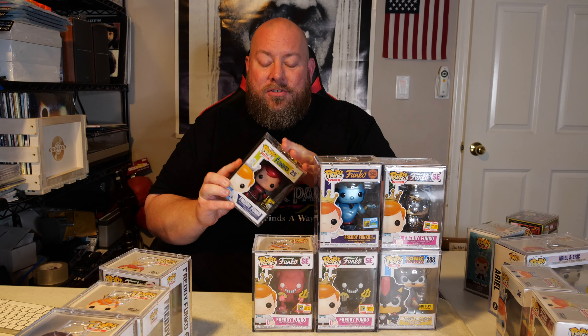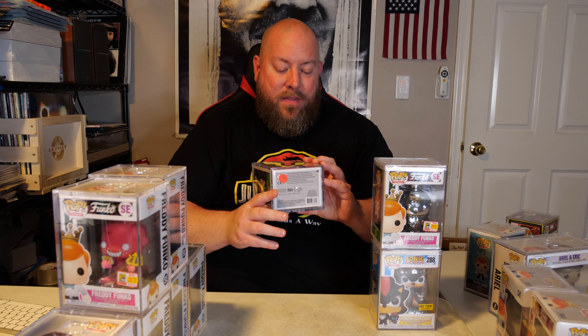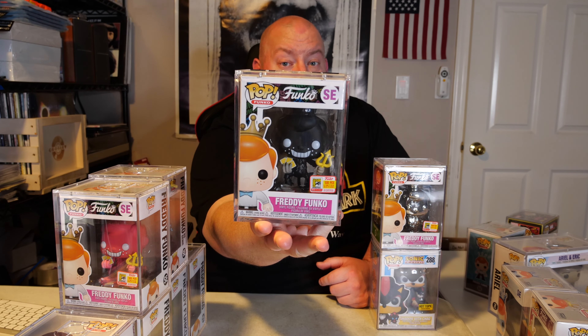Here's the 300-piece Freddy Funko as Deadpool — a 2014 SDCC, eight years old, very minty. The last confirmed sale of this pop was on Whatnot; the seller Savage Pops sold it about three weeks ago for $1,508. That's the last confirmed sale and this one is minty. Following that up with the 500-piece red devil Freddy Funko, then the 350-piece metallic genie — PPG on this is around $1,200, a big-time grail — and then the 300 or 500-piece black devil Freddy Funko.